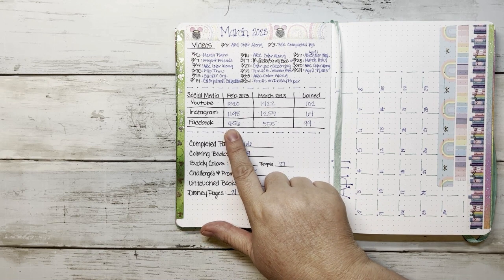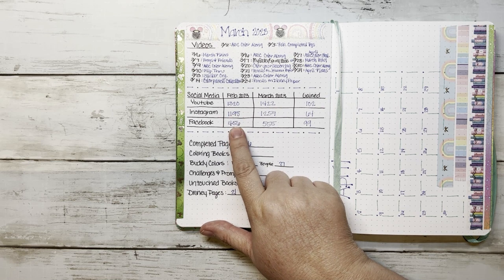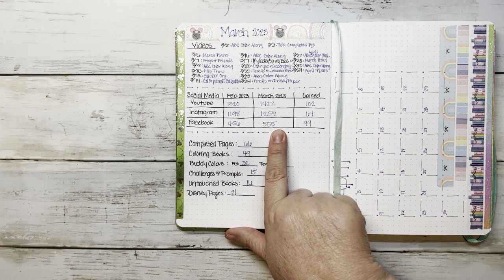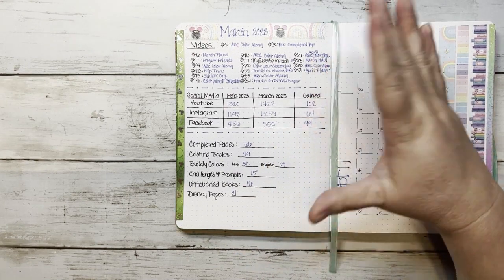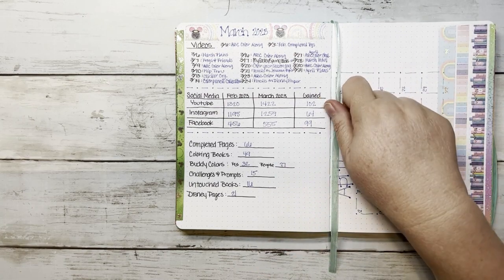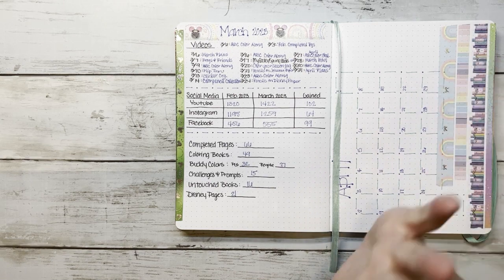For our Facebook group, which I co-host with Amanda from Amanda Colors — it's called Color With Us, link in the description below — we started the month with 456 members and ended with 555, gaining 99 friends. It is growing really fast all of a sudden and we are so happy and excited about that.